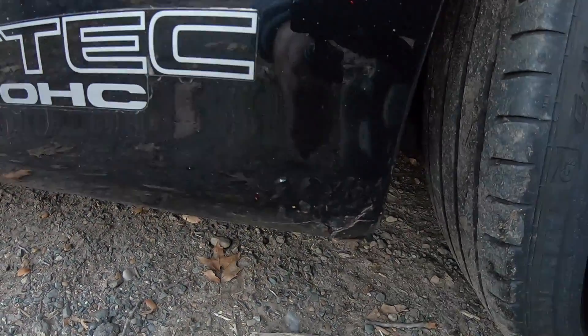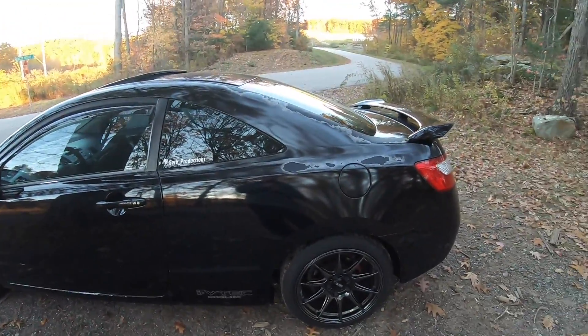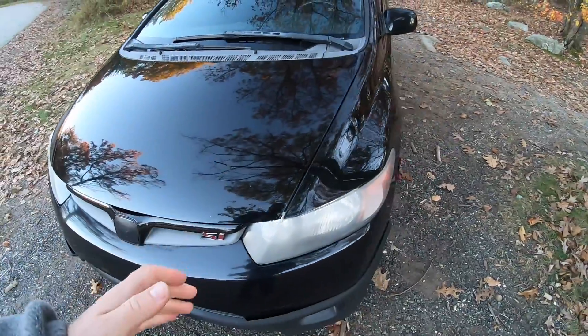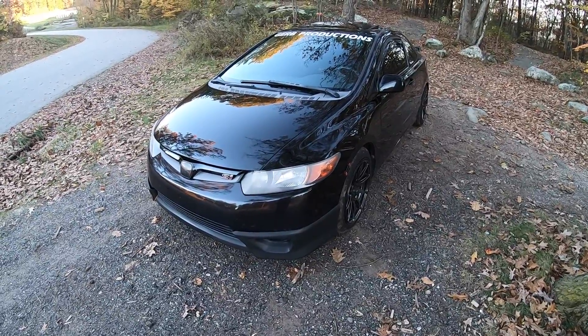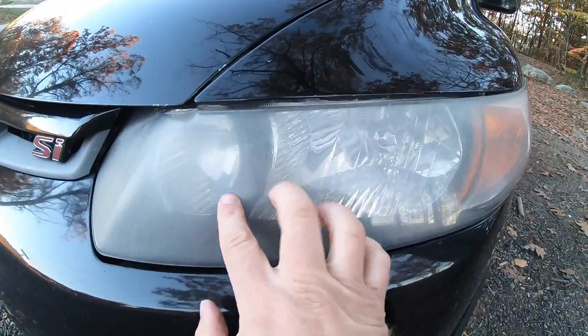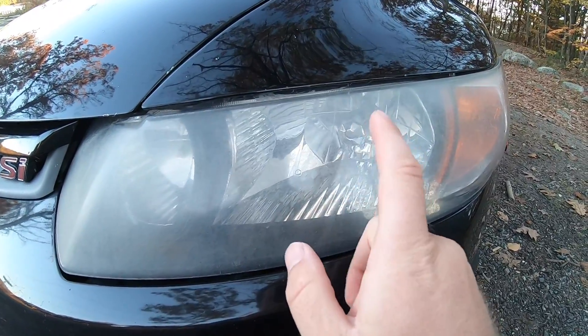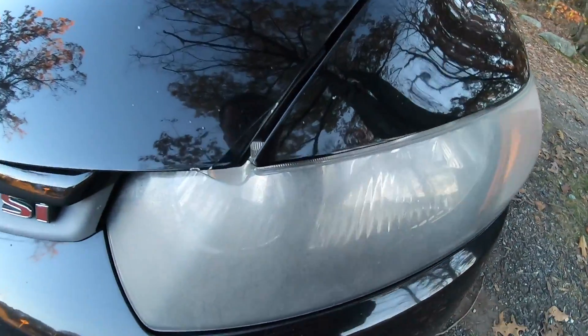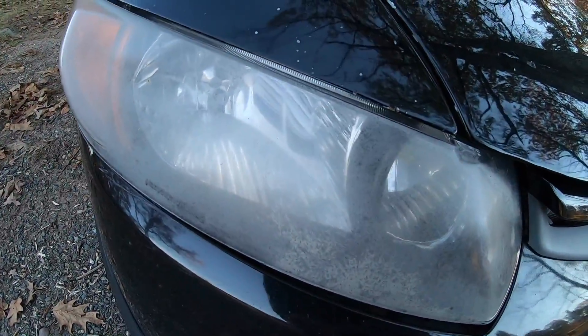I noticed the rust before but it was a lot smaller last time. I've got to prevent this stuff from spreading, and I'd eventually like to paint the whole car — I don't need this thing falling apart on me. Another exterior issue I've had basically since I put them on: you can see the headlight fade going on right now. These are cheap replacement OEM ones and they are definitely fading on both sides.